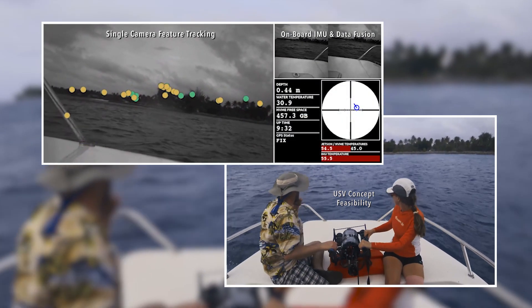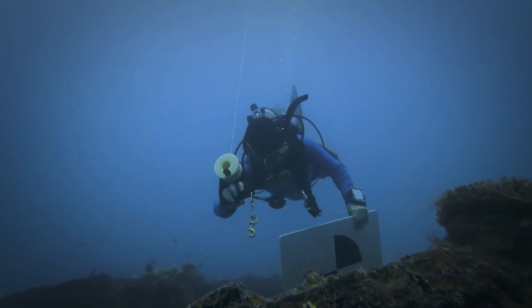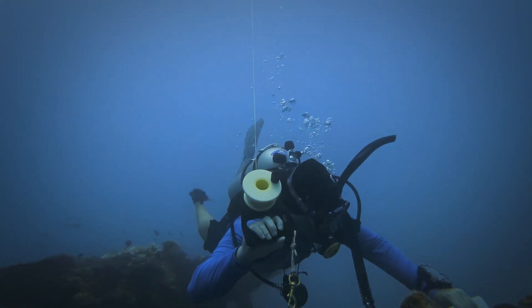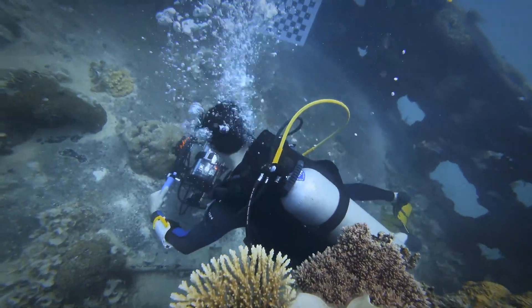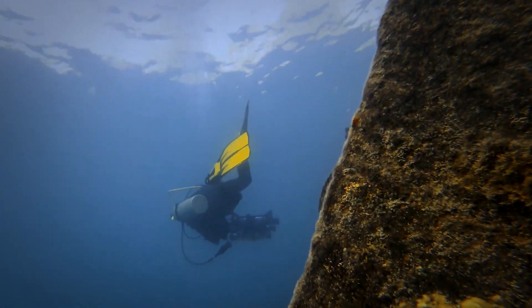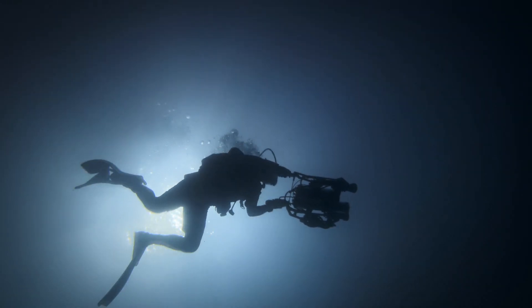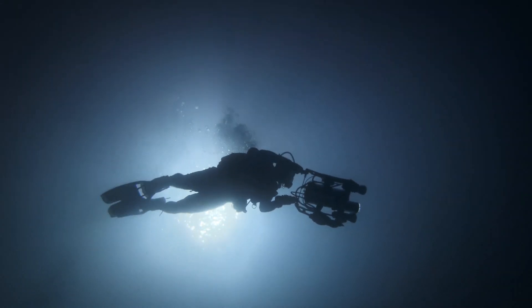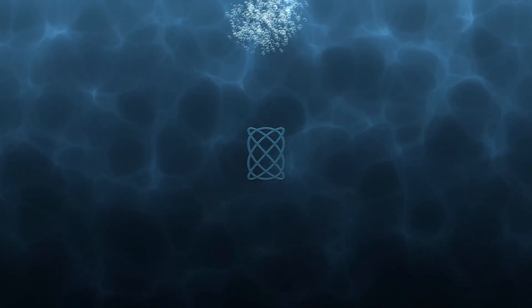As far as this test campaign goes, I think it was 110% successful. We met all our goals coming out here and then we did a little bit more.